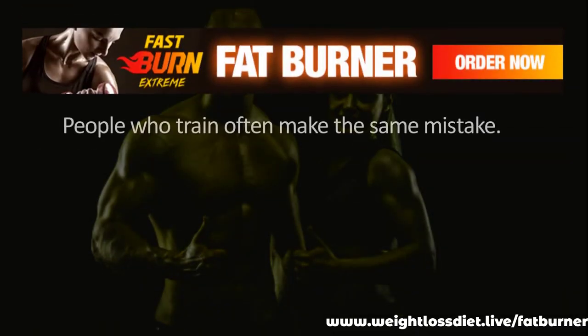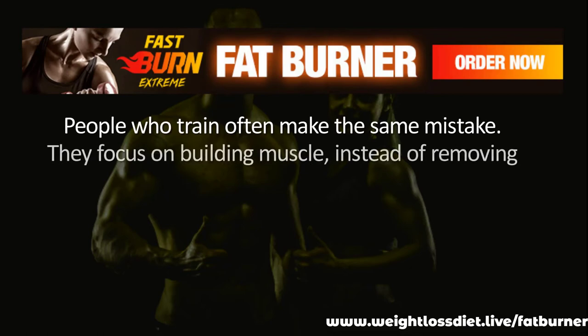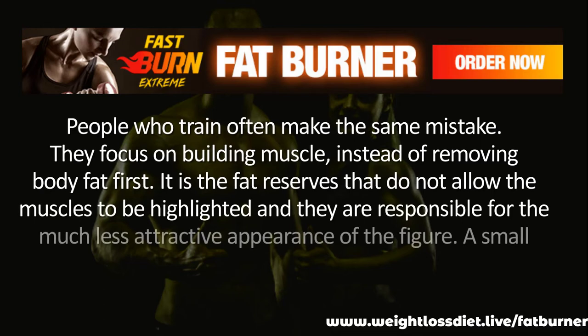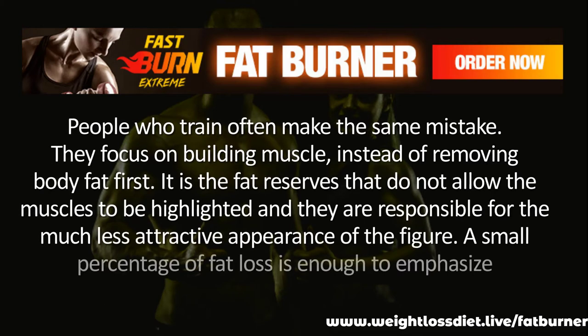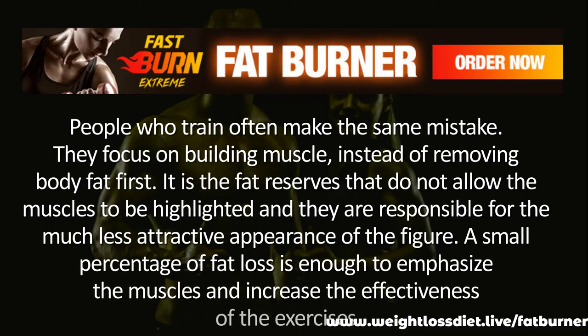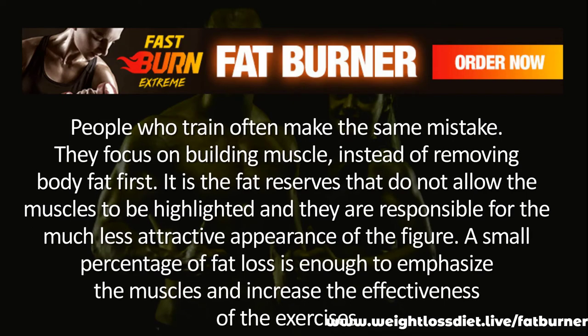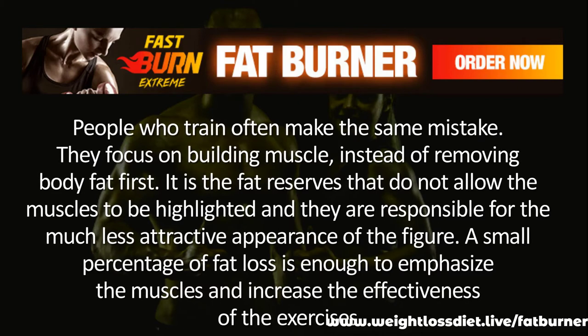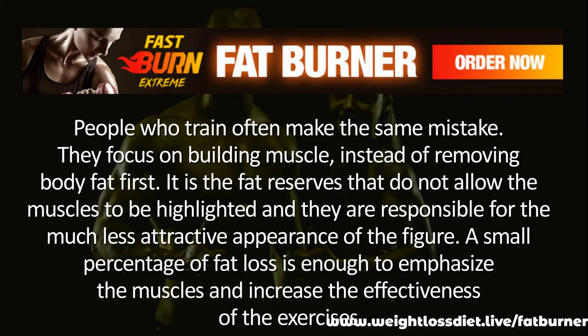People who train often make the same mistake — they focus on building muscle instead of removing body fat first. It is the fat reserves that do not allow the muscles to be highlighted, and they are responsible for a much less attractive appearance. A small percentage of fat loss is enough to emphasize the muscles and increase the effectiveness of exercises.